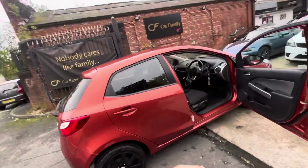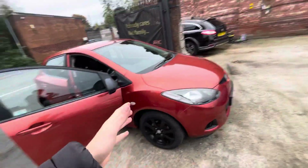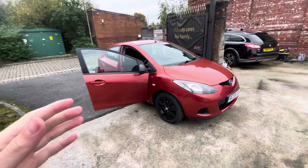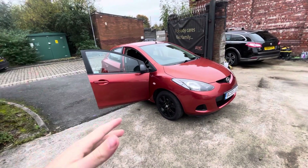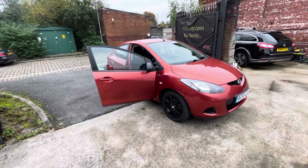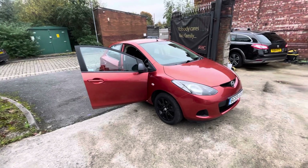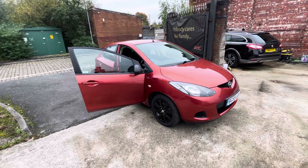This is an absolute gem of a car — most one-owner cars are, to be honest. They get really well looked after over their lifetime, and the condition of this vehicle is amazing. The paperwork is amazing, two keys, 12 months MOT — I'm sure this will absolutely fly out for the price it's going up for. If there's anything we've missed that you'd like to see, do let us know. We look forward to getting back to you — bye for now.